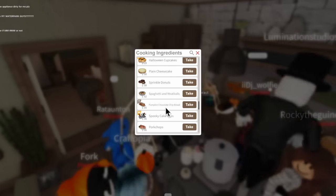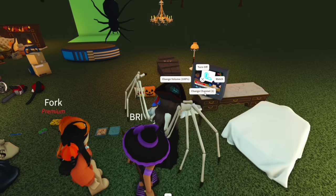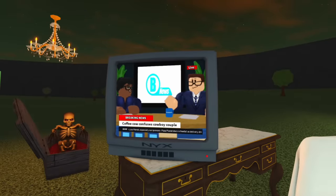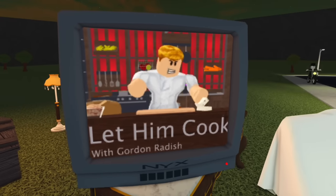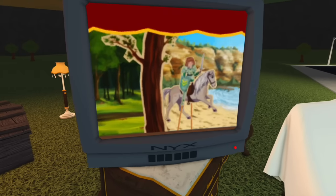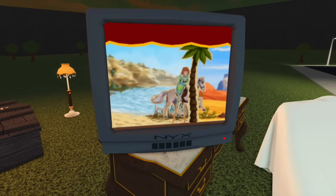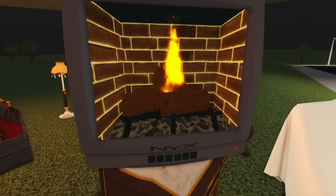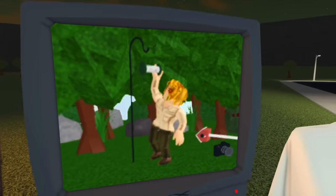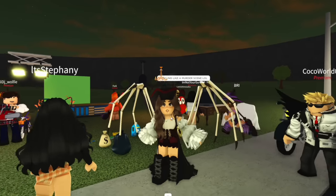There's also a pumpkin chocolate chip bread. We have brand new TV stations — they updated all the old TV shows. There's Gordon Radish cooking food, a little horse storyline, the classic fireplace which they kept, and a new bird watching channel, which is really exciting.